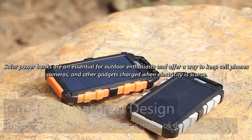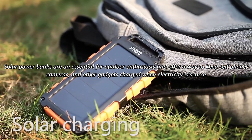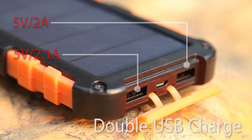Solar power banks are an essential for outdoor enthusiasts and offer a way to keep cell phones, cameras, and other gadgets charged when electricity is scarce. They're also invaluable when severe weather or power surges cause widespread outages.